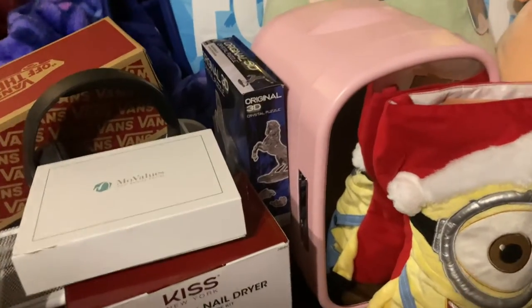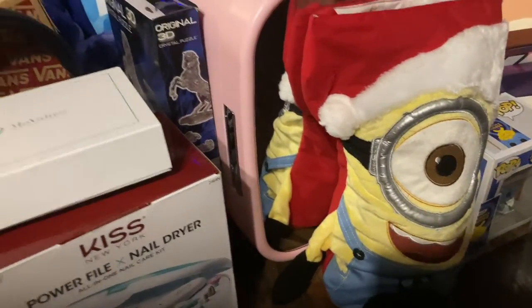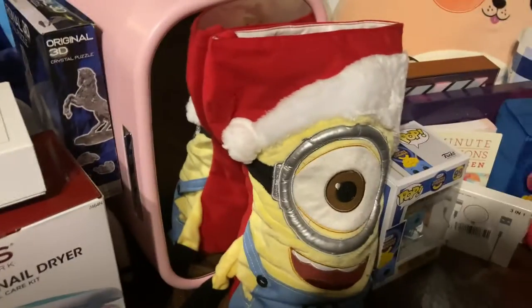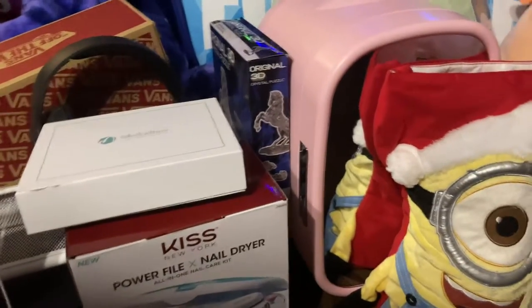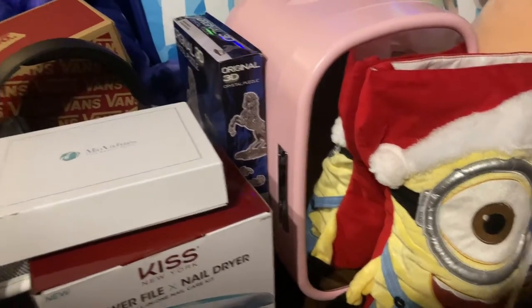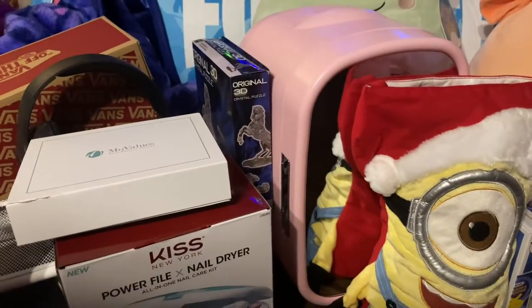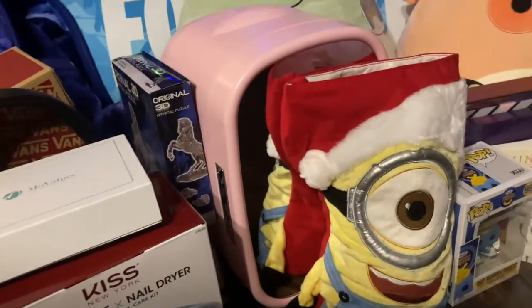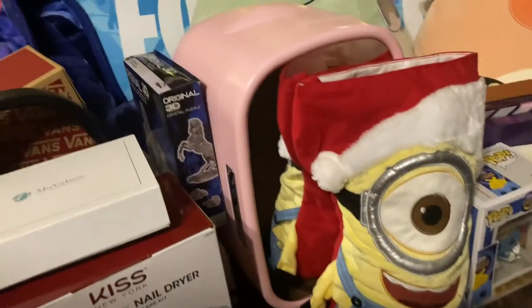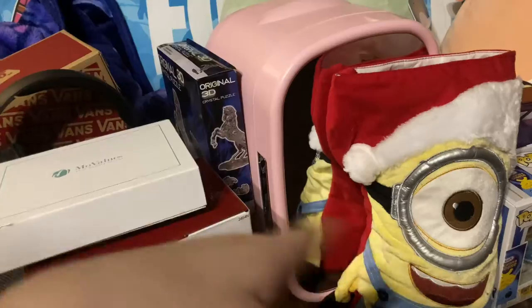Hey guys, welcome back to another video. So today I'm going to be showing you all what I got for Christmas, and I'm actually filming this on Christmas Day. I hope everyone had an amazing Christmas and you got what you liked. And if you don't celebrate Christmas, happy holidays. I just want to make a quick disclaimer before the video and say that I am not trying to brag at all. I did this last year and I thought I'd do it again. So let's get started.